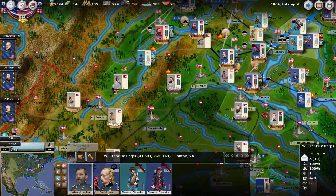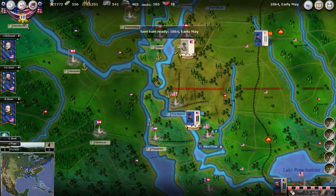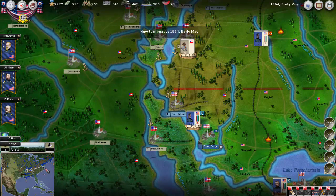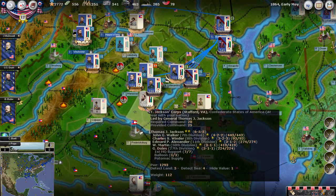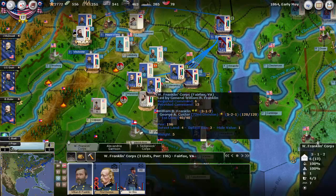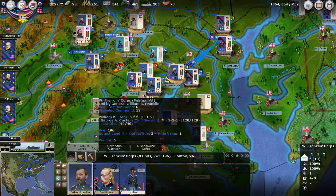All right, let's run the turn and see what happens. We had a number of exciting changes. The Confederacy moved across with a very, very large division.